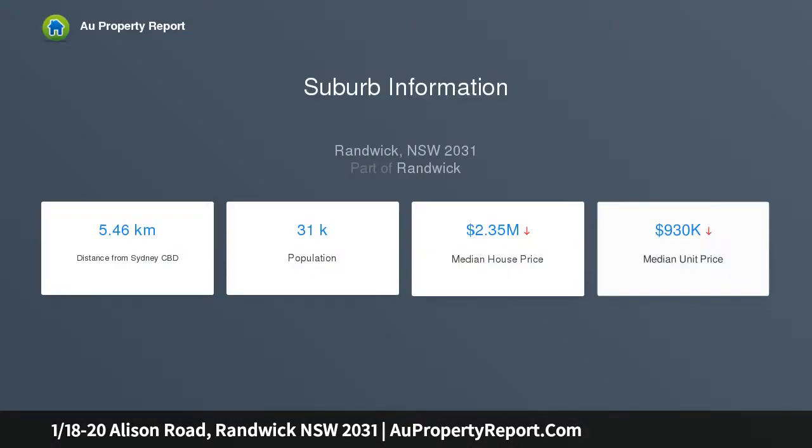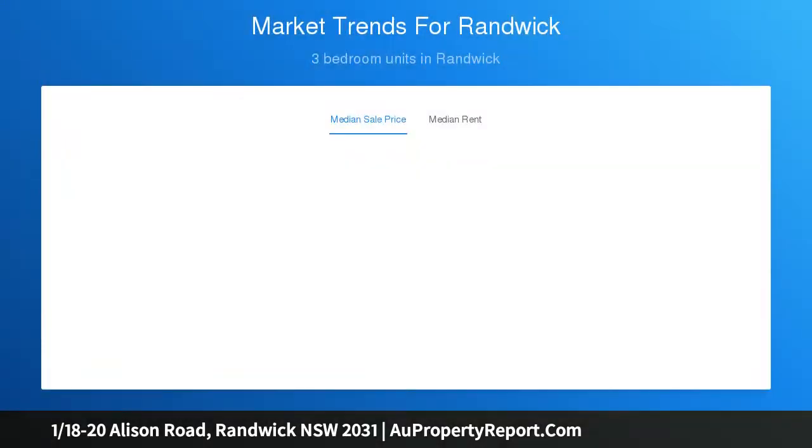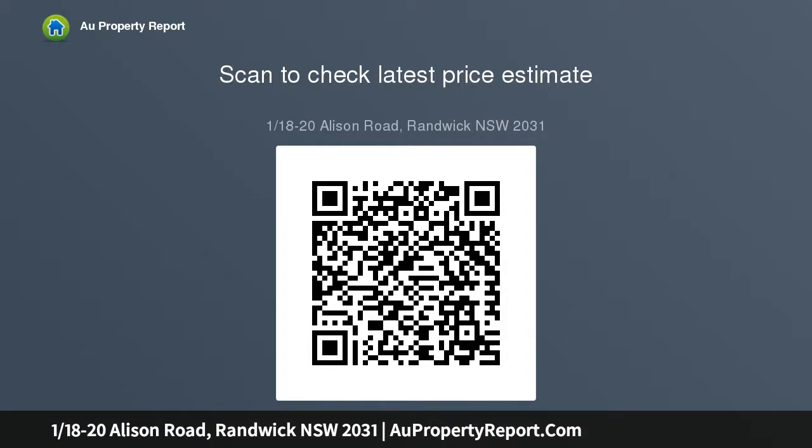Royal Randwick Racecourse. The three bedroom apartment is one of only eight in a Federation mansion block, just 200 meters from Centennial Park. More like a semi in layout and ambience, the apartment offers 106 sqm of internal living space with secure level entry and direct access to sunny shared gardens.